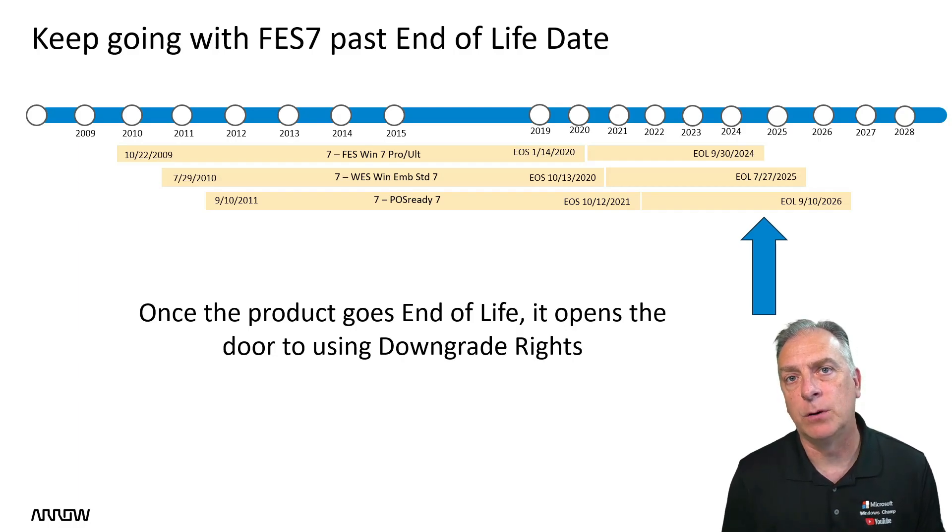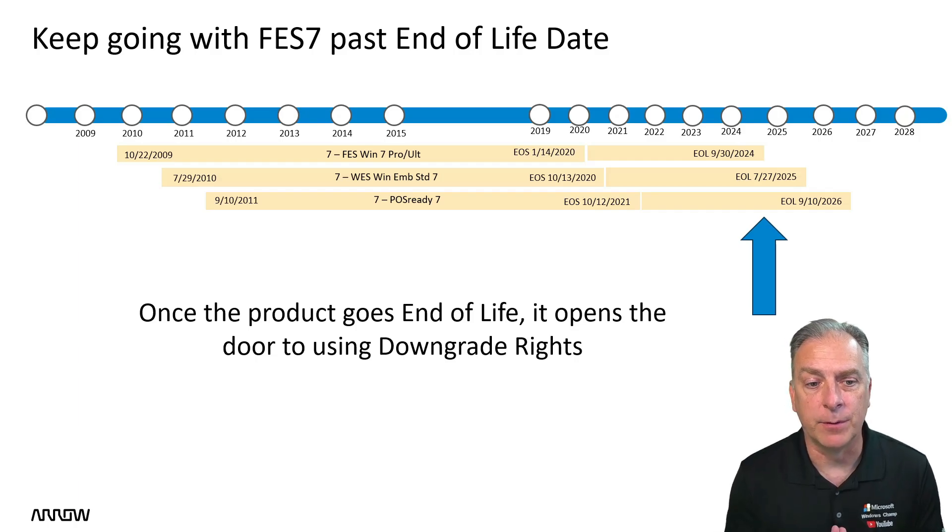Sometimes people will ask me, do you still sell Windows 7? And I always have to say, which version of Windows 7? There are three versions still available that you can purchase. You can see from the roadmap that end of support for all the Windows 7 products ended a number of years ago, but the product itself had 15 years of life. Each of these had 15 years of life.